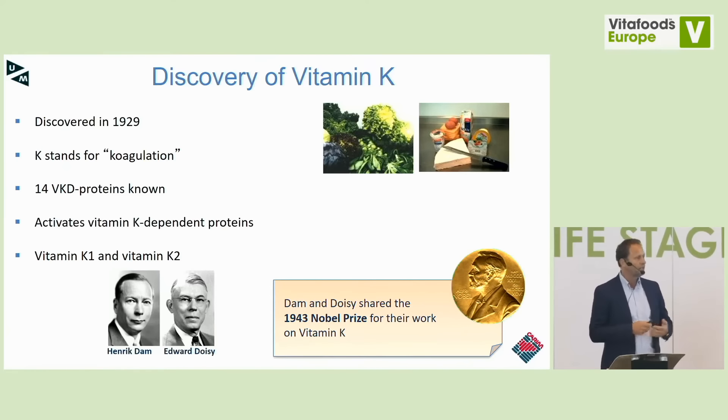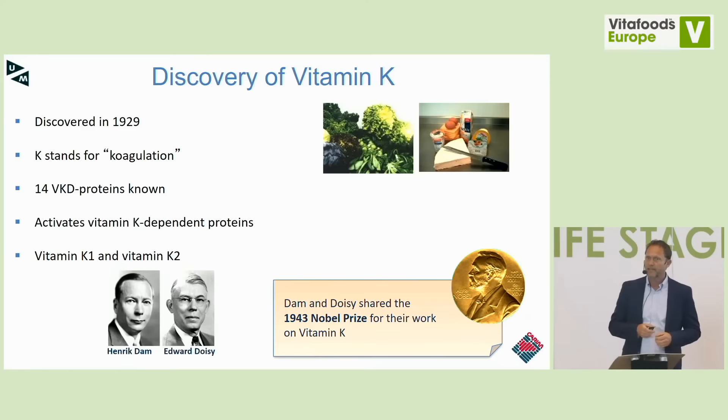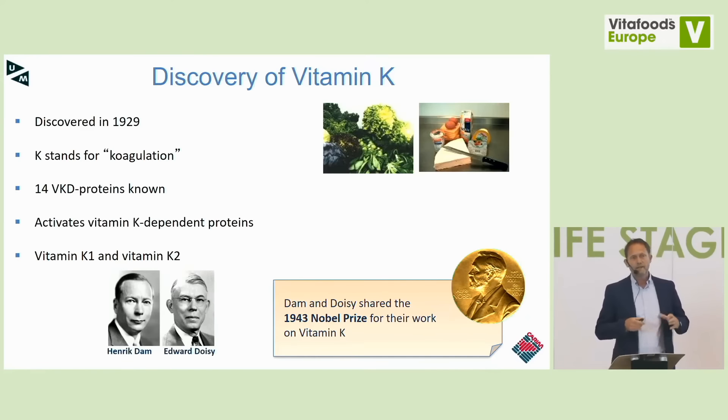Vitamin K stands for coagulation, and I believe it also stands for calcification. There are today 14 vitamin K-dependent proteins known — most of them in the coagulation system: factors 2, 7, 9, and 10, proteins S, C, and Z. But we also discovered proteins that are completely reliant on vitamin K for their function, isolated from bone, vasculature, or cartilage. So there, too, vitamin K has a very important role.